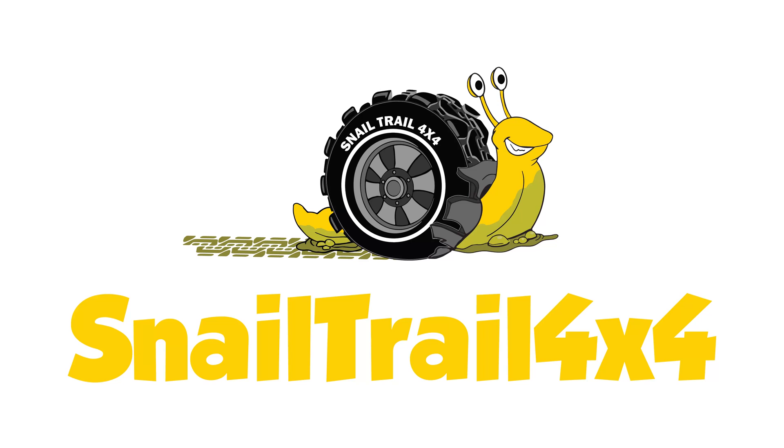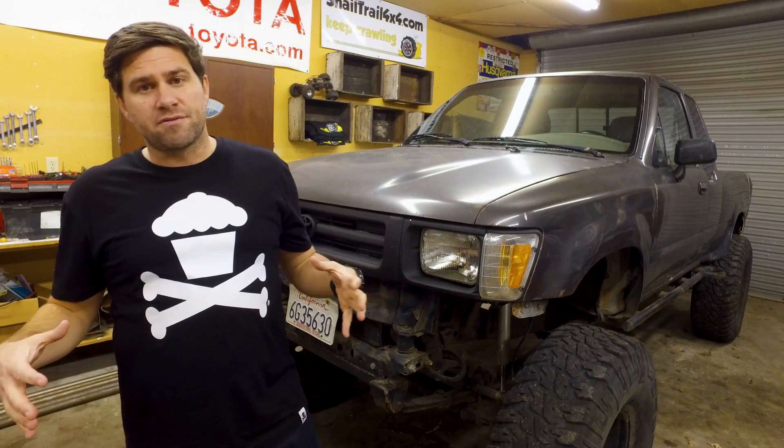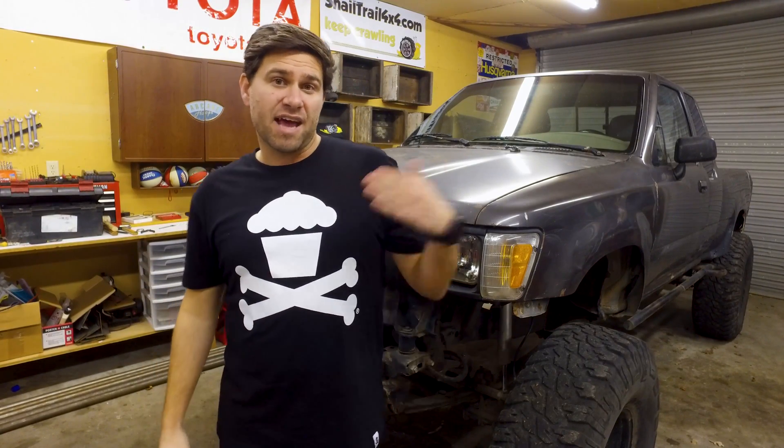They are two different types of bulbs for headlights. Halogen bulbs are on almost all modern vehicles on the road today, but LEDs are coming out strong with all the luxury vehicles. HIDs are also a really good alternative.